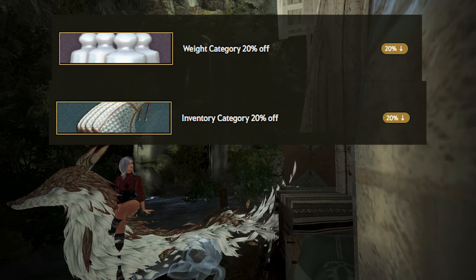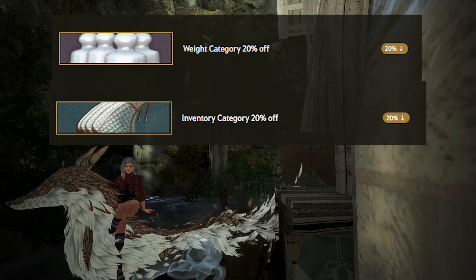Next up is the basic sale of almost all weight — not including the 400 weight — and all inventory slots being sold for 20% off. This is the same idea as the packs, just slightly worse value but including more items. Inventory slots are not as valuable as weight, but still be careful not to overspend since it's only for one character.